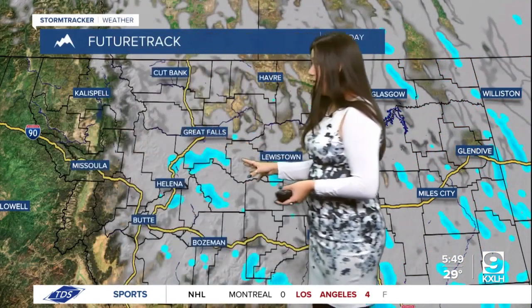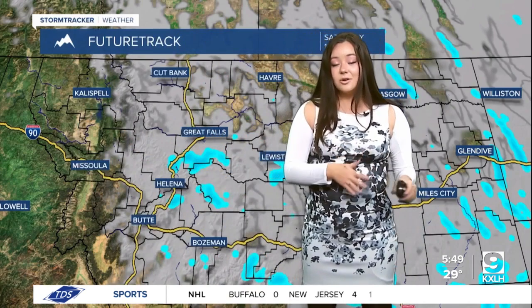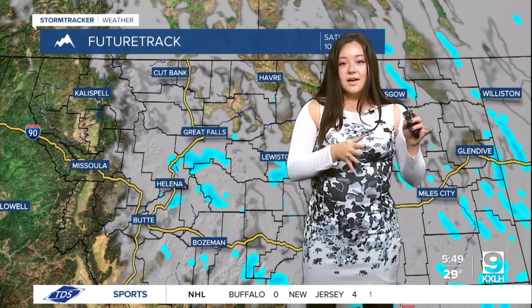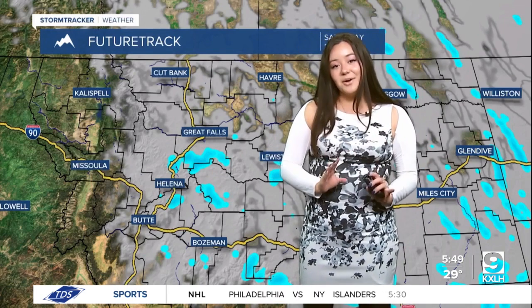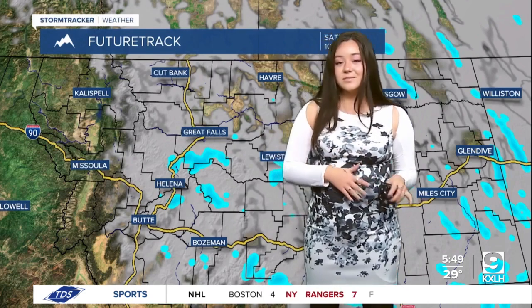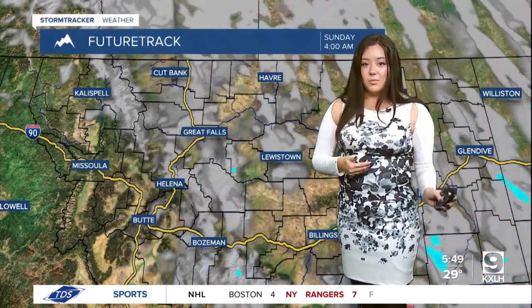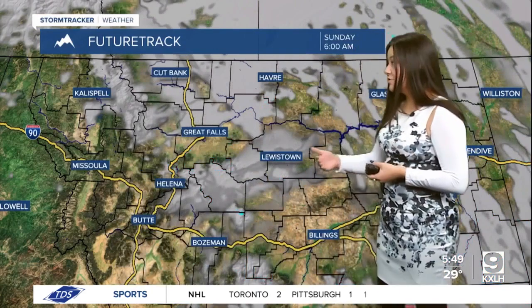Over here, I want to draw your attention to this — we do have some chances to see some light mountain snow and some light snow in that southern portion of Belt and the northern portion of White Sulphur Springs tonight, so that could cause some slick conditions, especially if you're traveling. Most of the snow will stop in the morning and then we'll see mostly dry conditions from there on out.